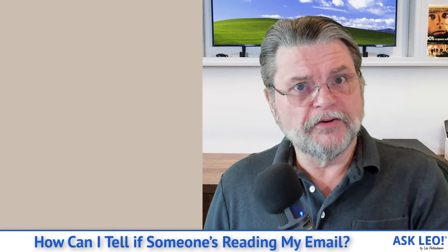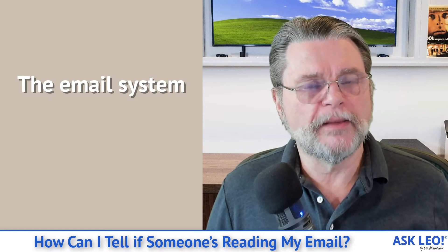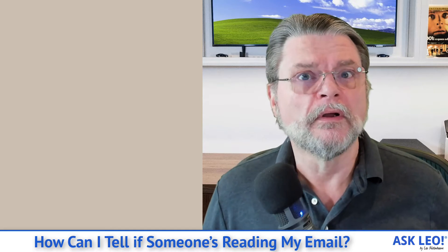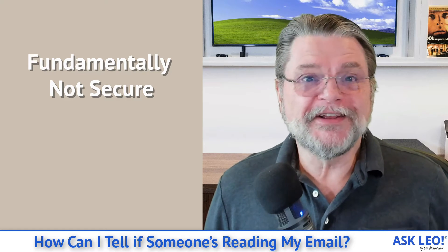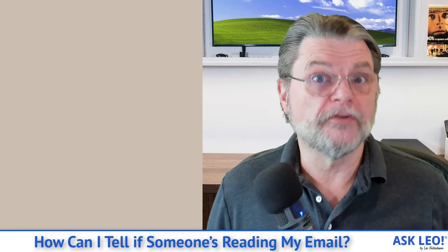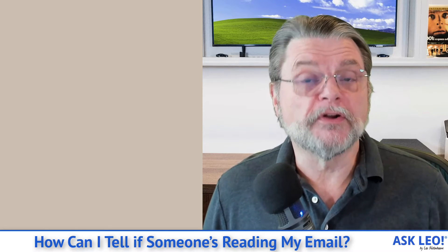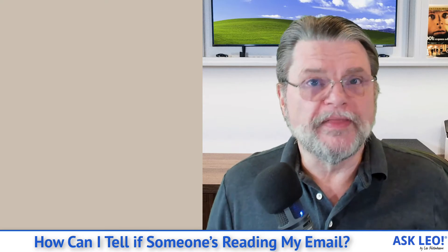And finally, there's the email system itself. One of the things that people have a hard time understanding is that the email system is fundamentally not secure. Your email in all its plain-text glory is sitting on email servers at various data centers on the path from you to your recipient or from that sender to you. That means anybody with access to those servers could, in theory, look at your email. We sometimes think of rogue employees going off and doing that.